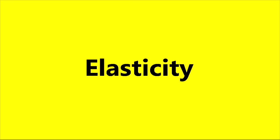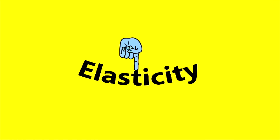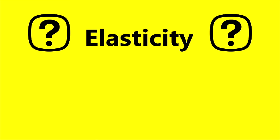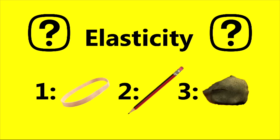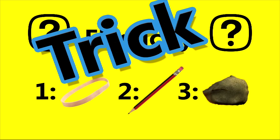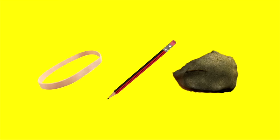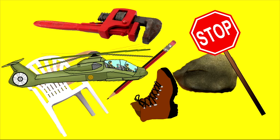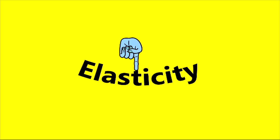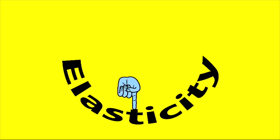Now it's time for a Science Max quiz. Elasticity is the ability for a material to return to its original shape when deformed, like this or this. Which of these materials have elasticity? A rubber band, a pencil, or a rock? This is a trick question. The answer is all three — most solid materials have elasticity.